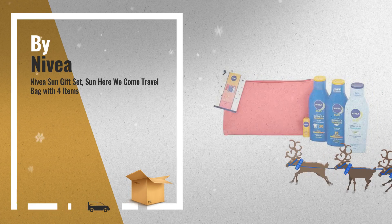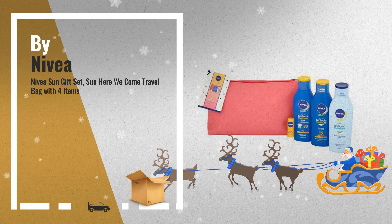Number 4: Nivea Sun Gift Set — Sun Here We Come Travel Bag with 4 items.